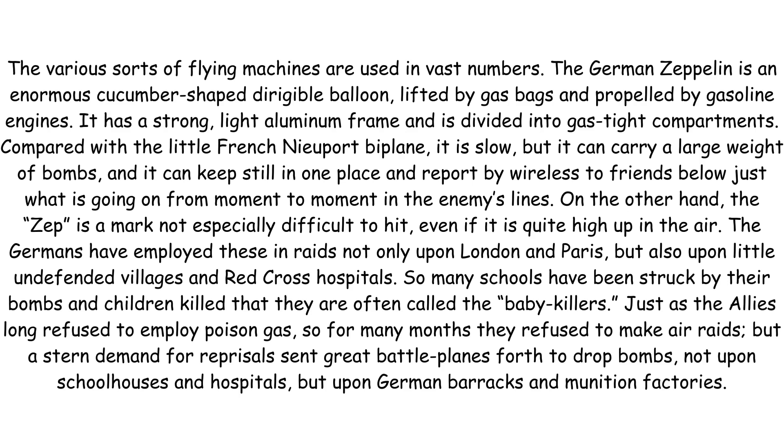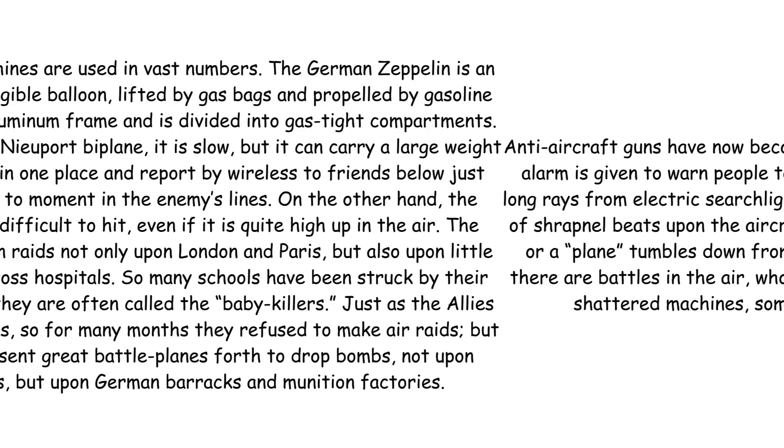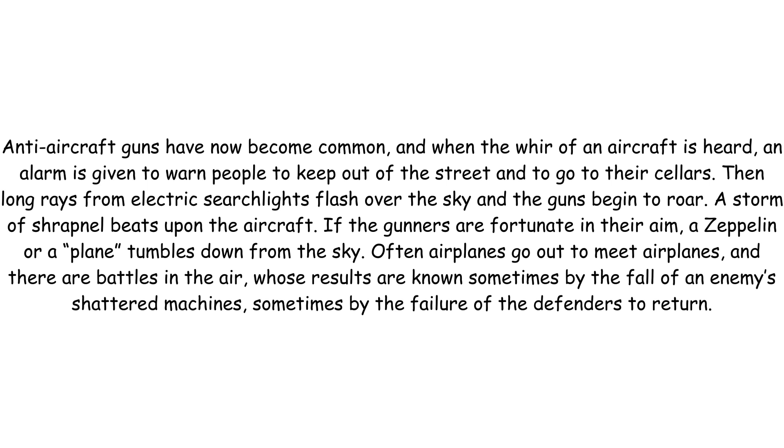Just as the Allies long refused to employ poison gas, so for many months they refused to make air raids, but a stern demand for reprisals sent great battle planes forth to drop bombs, not upon schoolhouses and hospitals, but upon German barracks and munition factories. Anti-aircraft guns have now become common and when the whirr of an aircraft is heard, an alarm is given to warn people to keep out of the street and to go to their cellars.